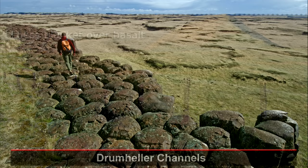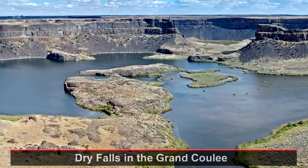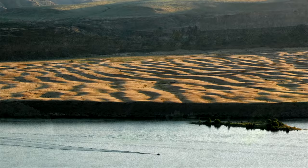In the channeled scablands of eastern Washington, thick deposits of loose wind-blown silt were swept away. A surprising amount of basalt bedrock was removed by the Missoula floods, leaving impressive box-shaped canyons like the Grand Coulee, with dry falls, fields of giant current ripples, and huge potholes drilled into the bedrock.